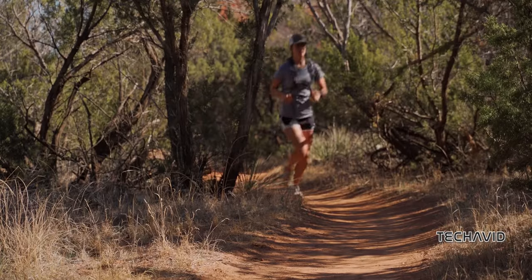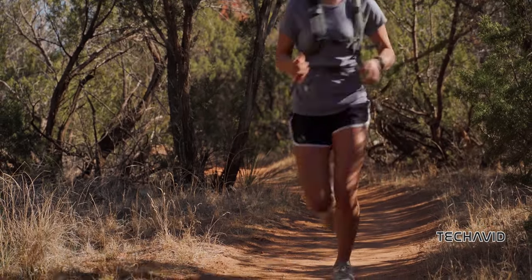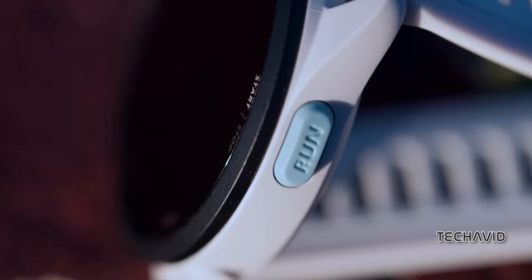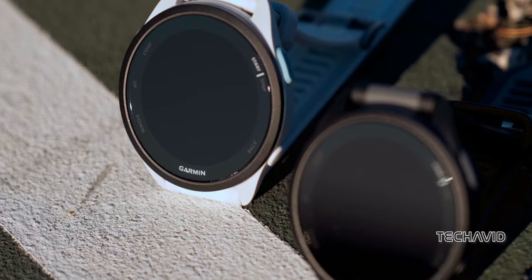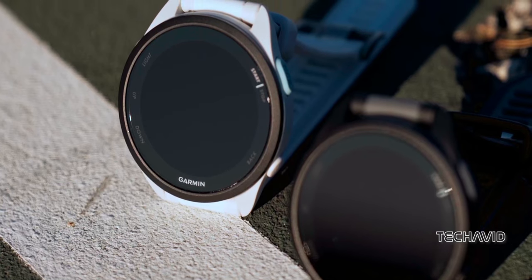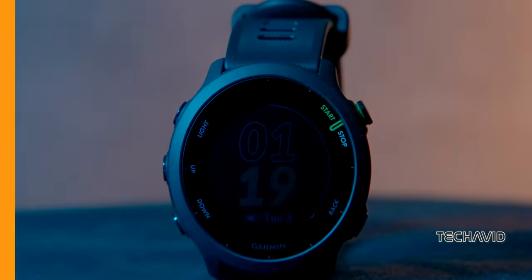In this video, we will dive straight into the exciting world of running watches, specifically those that won't break the bank, coming in at under $250. We've got a lineup of some stellar options that offer fantastic value for money.